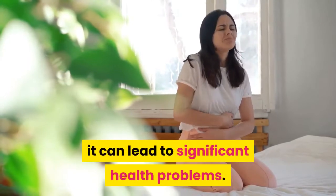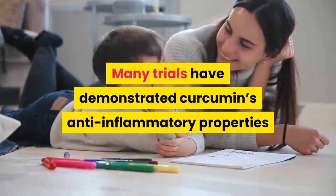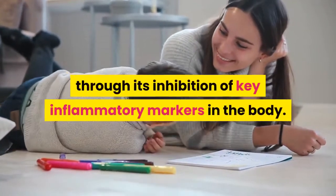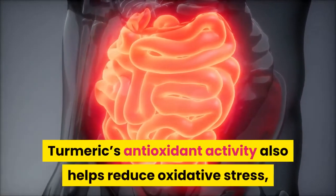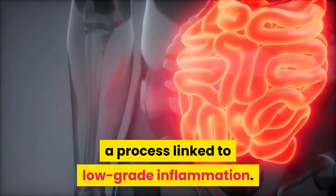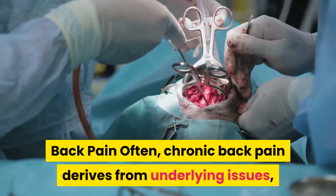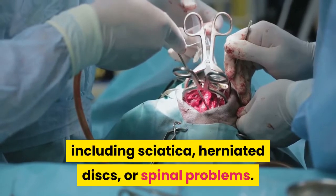sometimes the immune system goes awry. If inflammation becomes chronic, it can lead to significant health problems. Many trials have demonstrated curcumin's anti-inflammatory properties through its inhibition of key inflammatory markers in the body. Turmeric's antioxidant activity also helps reduce oxidative stress, a process linked to low-grade inflammation.